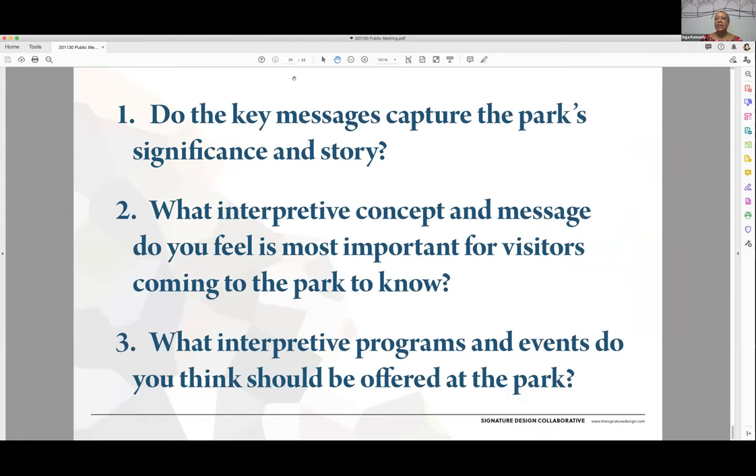This concludes our formal presentation. As mentioned at the beginning, the purpose of this meeting and presentation is to get your feedback on what you have seen. We have three questions: Number one, do the key messages capture the park's significance and story? Number two, what interpretive concept and message do you feel is most important for visitors coming to the park to know? And number three, what interpretive programs and events do you think should be offered at the park? We want you to think about these three questions and give us your feedback, particularly number two, about the interpretive concepts and messages you feel are important. We'll go over to our website to talk about the ways we've provided for you to give us feedback.